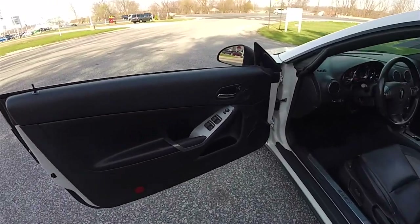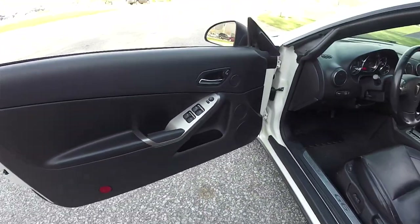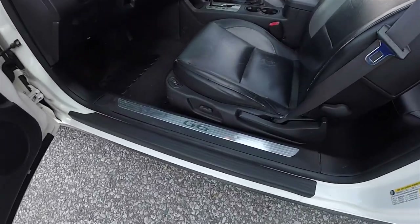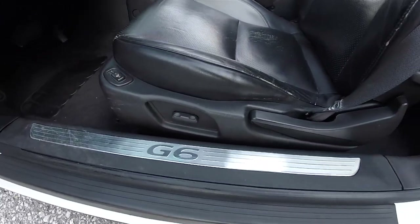Let's take a look at the interior. Inside we have power windows, power mirrors and power door locks. Stainless steel G6 tread plate. Six way power driver's seat with manual seat back adjust.